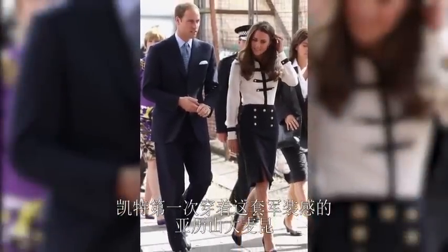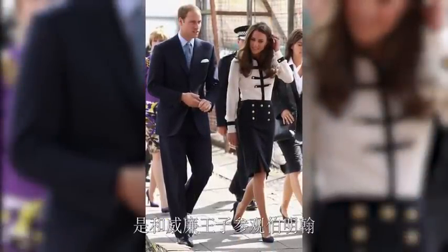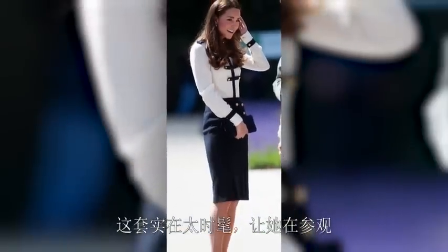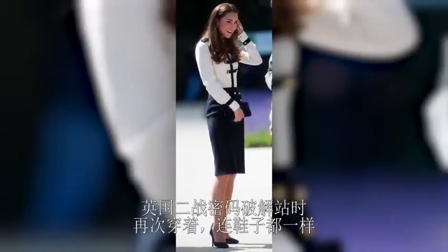Kate first wore this military-inspired Alexander McQueen outfit in 2011 while visiting Birmingham with Prince William. The outfit was so chic she wore it again, same shoes and all, to visit Great Britain's World War II code-breaking site.